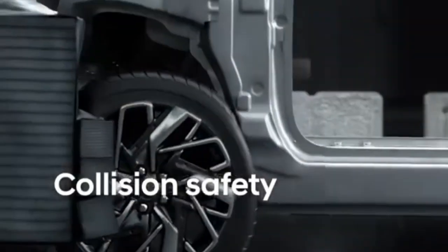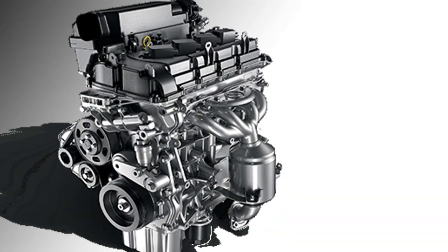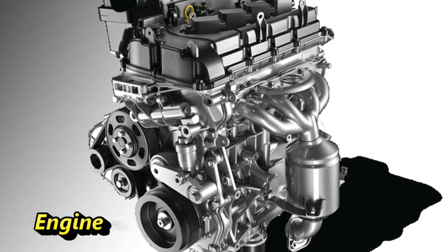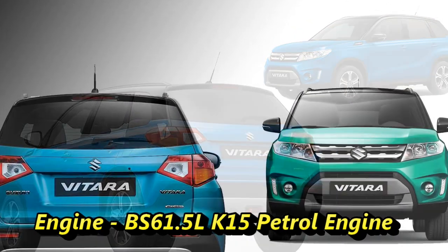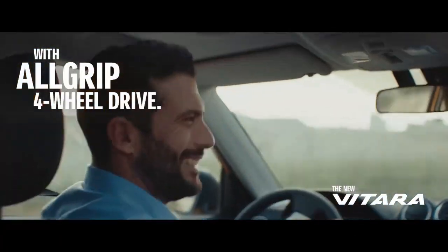Talking about the power, the SUV already has a 4-cylinder 1.6-litre petrol and diesel engine in the international market. But the Indian specification will get BS6-compliant 1.5-litre K15 petrol engine from their outgoing crossover S-Cross. It is also expected to have a hybrid powertrain in the Indian specification.